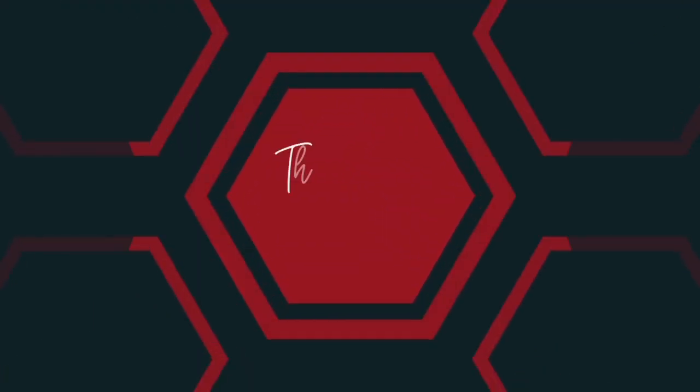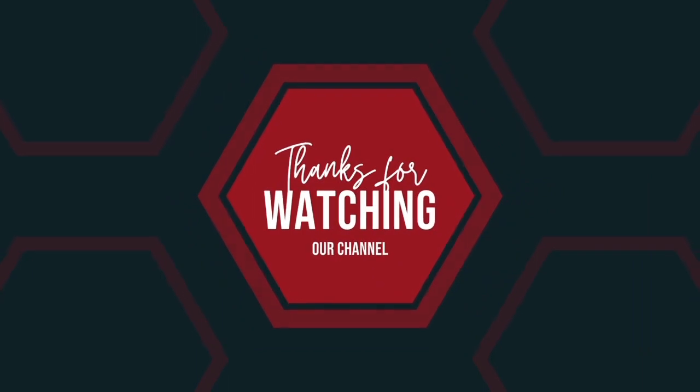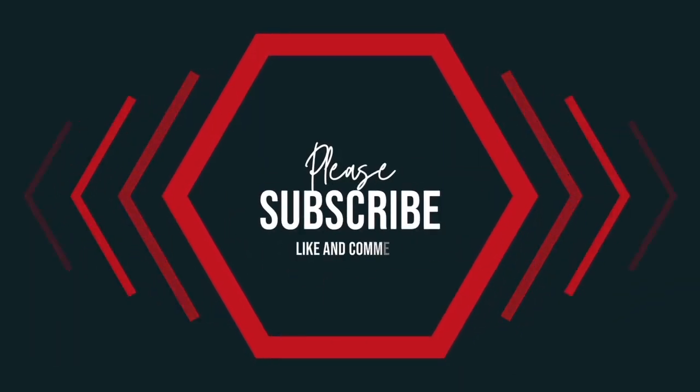Please consider subscribing to stay connected and be notified of future content. Don't forget to hit that bell icon to never miss an update. I appreciate you all.